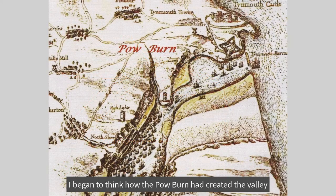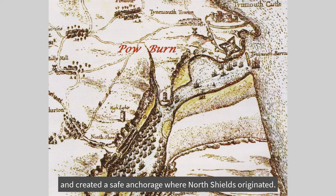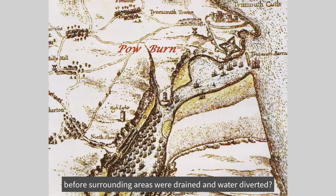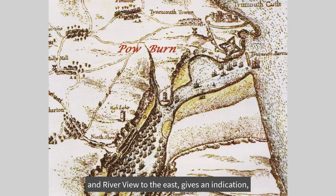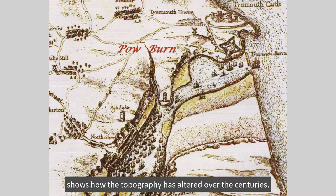I began to think how the Powburn had created the valley, and provided fresh water for the industry that developed in the Dean, and created a safe anchorage where North Shields originated. The question was how big the burn had been 500 years or more earlier, before surrounding areas were drained and water diverted. Looking at the width of the valley, from the top of Brewhouse Bank to the west and Riverview to the east, gives an indication, and the fact that the golf course is so much lower than Northumberland Park shows how the topography has altered over the centuries.